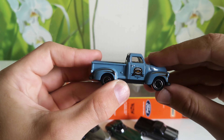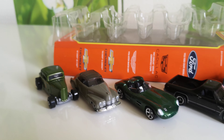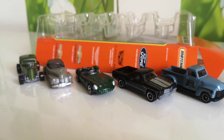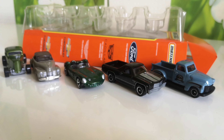This one is last of this 5-pack. Thank you for watching my short review of this 5-pack and see you soon in the next video.